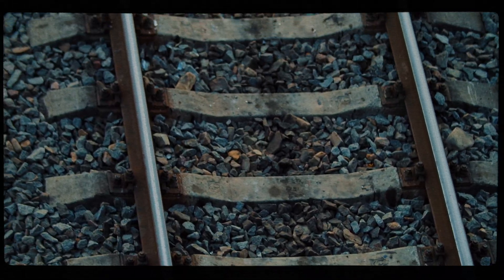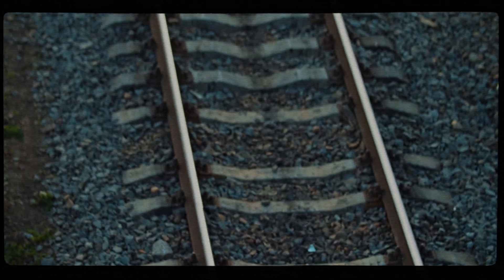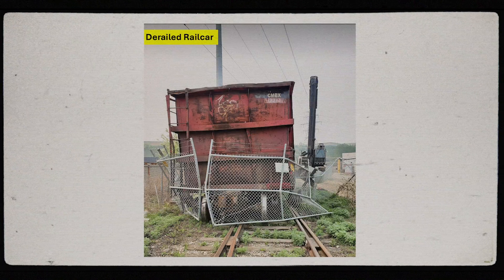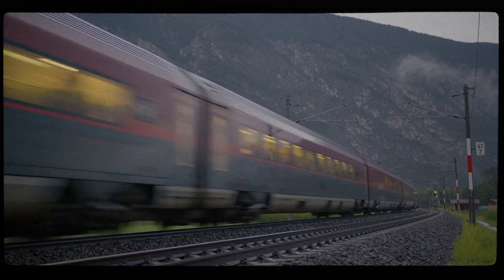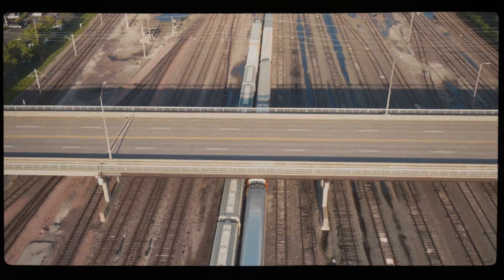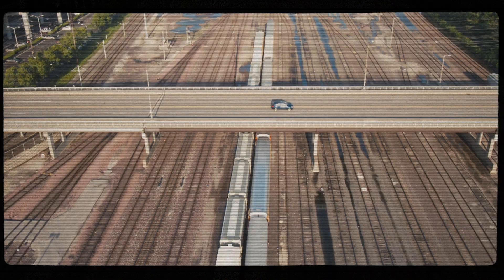Maintaining a consistent gauge ensures that trains can travel safely without derailing. If the gauge is too narrow or too wide, it can lead to accidents and derailments, endangering passengers, crew, cargo and the environment. Standardized track gauge also allows for interoperability between different railway systems. Trains can travel seamlessly across networks that adhere to the same gauge standards without the need for costly and time-consuming gauge changing procedures.